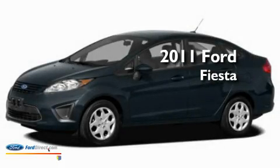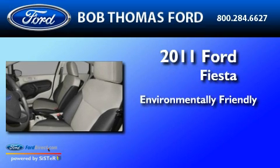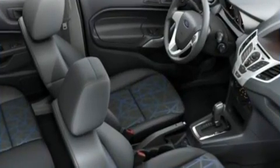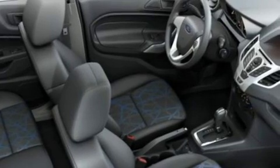This is a brand new 2011 Ford Fiesta. Its top features include an auto-dimming rear view mirror, front and rear reading lights, a six-speaker audio system, and a CD player.